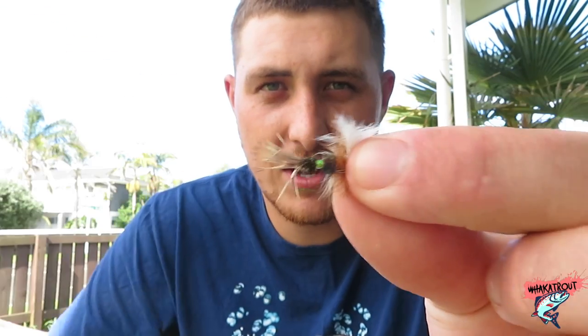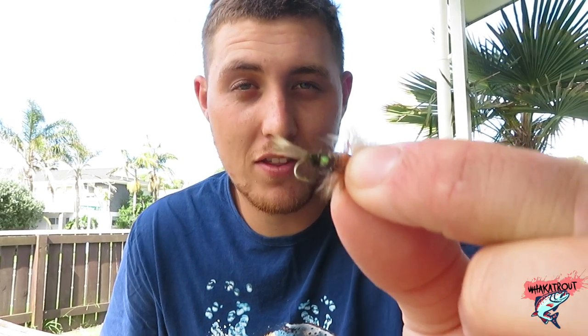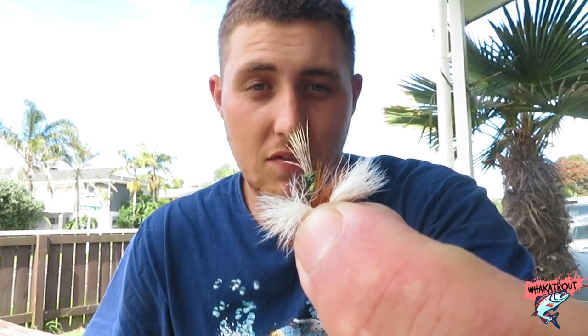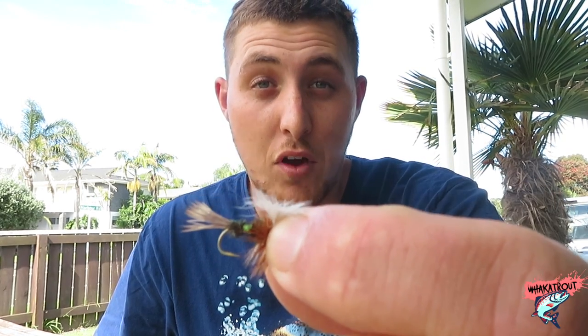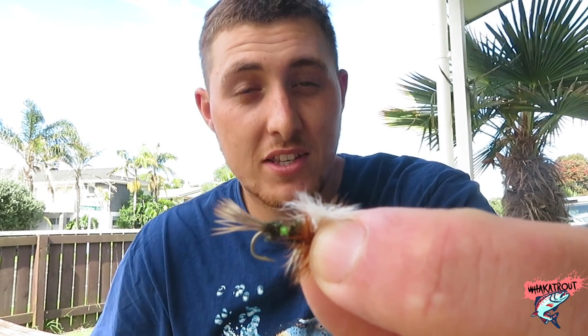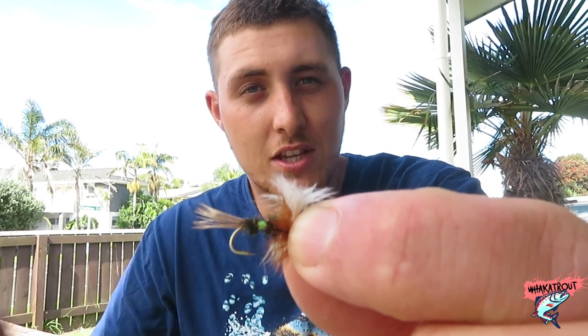Number four on my list is the Royal Wulff. This is probably my second favorite dry fly — my first fish on a dry fly was on one of these. I've fished these all around the North Island and have seen videos of people catching fish on them in the South Island too. They float very well and can handle a three to four millimeter tungsten bead nymph hanging under them. I've seen fish swing meters to hit one of these, so it's number four on my must-have list.